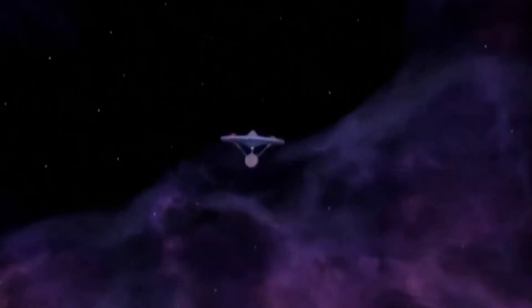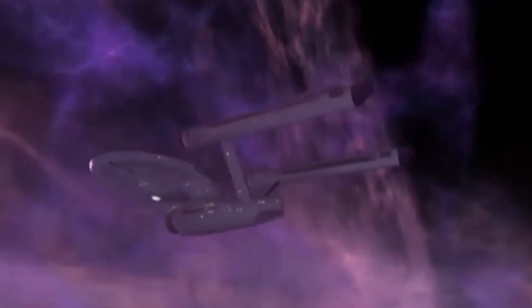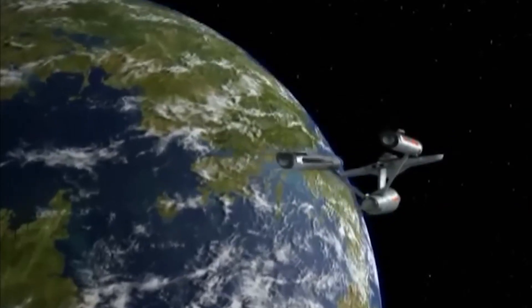Captain's Log, Stardate 2777777.7. Starfleet has encountered numerous ship inventory errors that may cause eventual doom or even headaches. To stop this, we have found a highly advanced life form that has agreed to teach us a higher form of inventory.